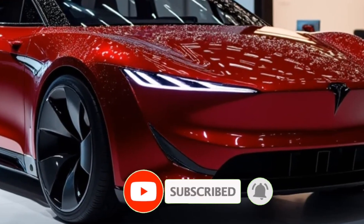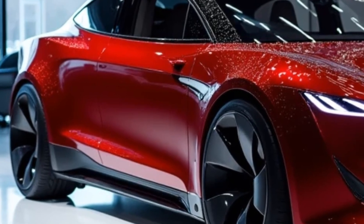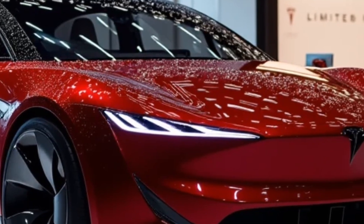Welcome to Future Cars Updates, your go-to channel for the latest news and insights into the future of automotive technology. Today we're diving into one of the most anticipated releases of the year — the 2025 Tesla Model V.